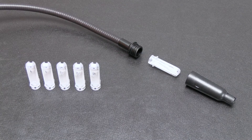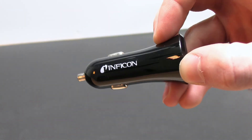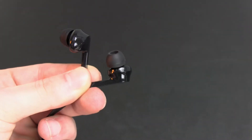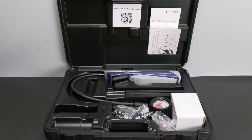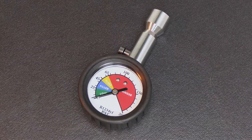Each unit includes replacement filters, a wall charger, car charger, extra-long replacement probe, earbuds, rugged carrying case, a UV light, and an R1234YF check gauge.